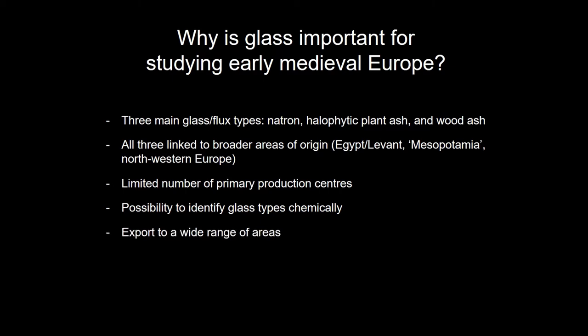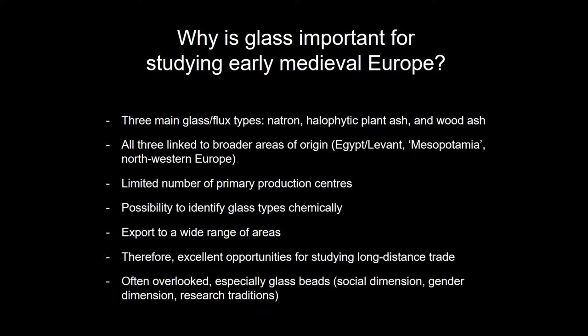These primary productions were exported to a wide range of areas, so this offers excellent opportunities for studying long-distance trade. Glass, and especially glass beads, are often overlooked. There is a social dimension to that — these are usually found at very simple rural sites, so they are poor people's things, not luxury items. They are usually found in women's graves, and so there is a gender dimension to it as well as a dimension related to research traditions.